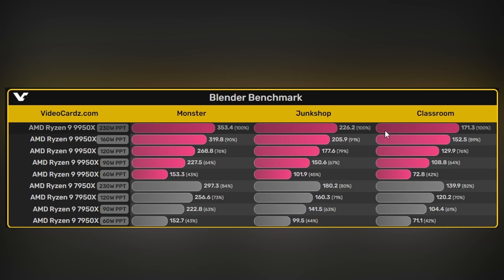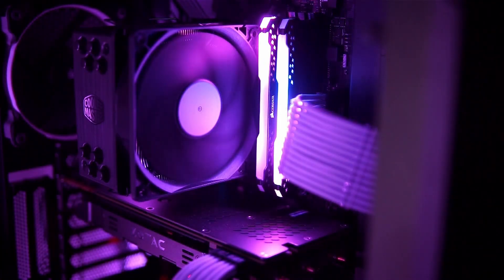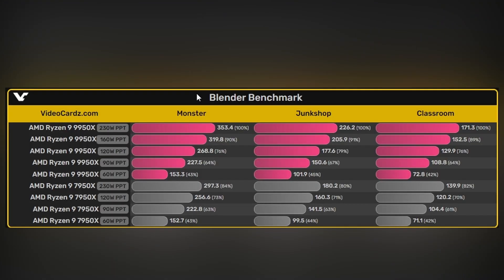The 9950X at 230W scores roughly 350, 226, and 171, giving about a 20% uplift over the 7950X — a huge jump. But the concern is whether 230W represents a realistic use case. At 120W, which is more realistic, Monster scores 268 versus the 7950X's 256 — only about 6% better. The significant 20% performance uplift only appears at 230W.